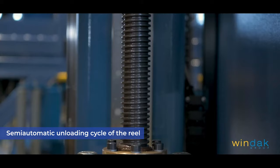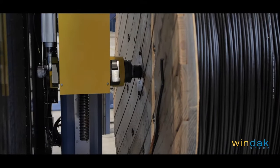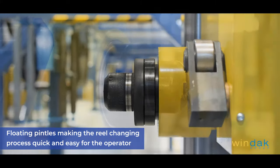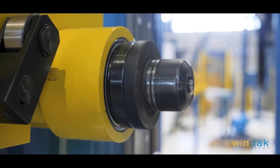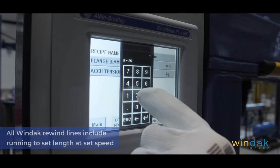Semi-automatic unloading cycle of the reel — the reel goes down and the pintles open up around the reel. Floating pintles make the reel changing process quick and easy for the operator. All Windack rewind lines include running to set length at set speed.